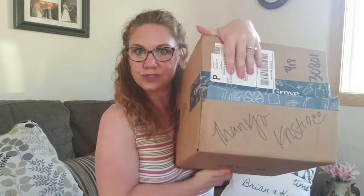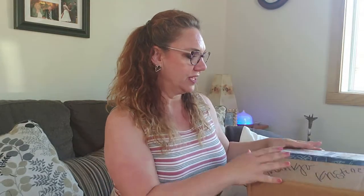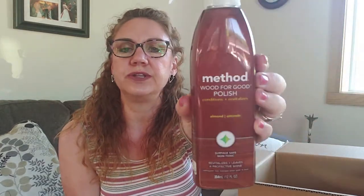Again, I have the handwritten note — 'Thank You Kristin' — which is a super nice personal touch. This is a new one for me but similar to something I already own: this is the Method Wood for Good polish, conditioning and revitalizing, in almond. I have used the wood floor cleaner which I really, really love, and this has that really good almond scent that I love so much and reminds me of my granny.